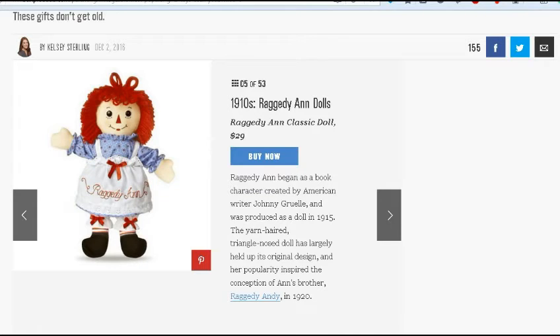This is bestproducts.com. Some of you may remember it — the Raggedy Ann doll has been continuously made since 1915. Raggedy Ann began as a book character created by American writer Johnny Gruel and was produced as a doll in 1915. The yarn-haired, triangle-nosed doll has largely held up its original design, and her popularity inspired the conception of Ann's brother. In the picture here, it looks just identical to the one I remember my sister having.